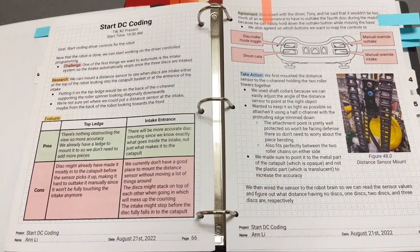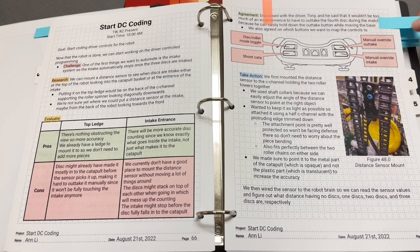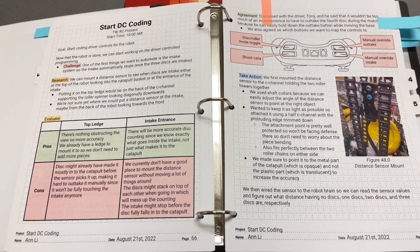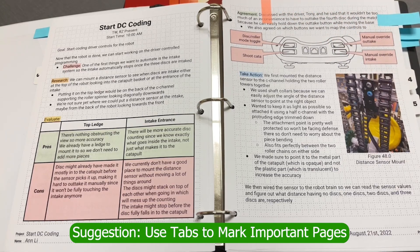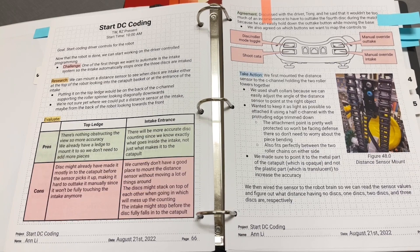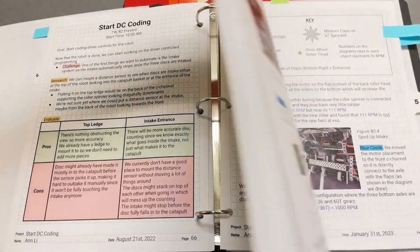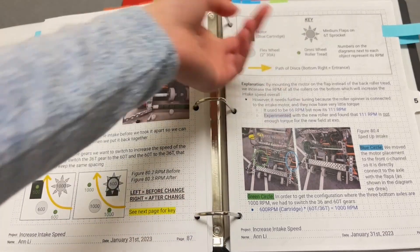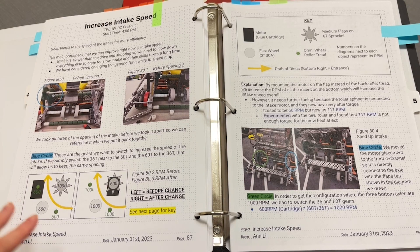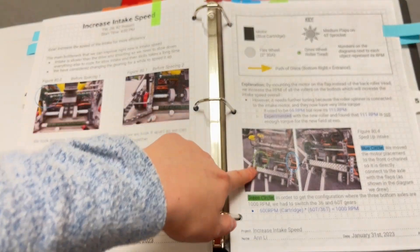Digital documentation also helped us make diagrams and charts, like pros and cons charts and controller charts — it was just a lot more streamlined. Another thing we did with our later notebooks is mark pages we thought were important with sticky notes, which helped us find them and also helped refer judges to pages done especially well. This is another example of diagramming using digital documentation — you can be a lot more flexible, doing overlays on top of images rather than just having separate images.